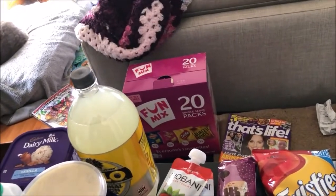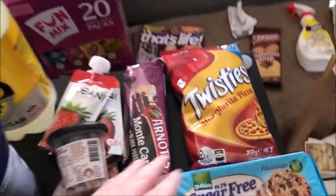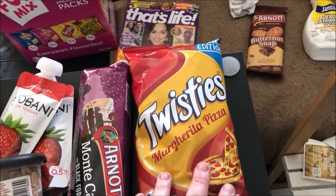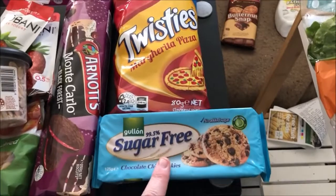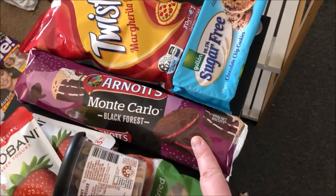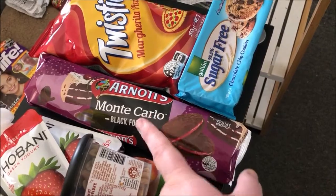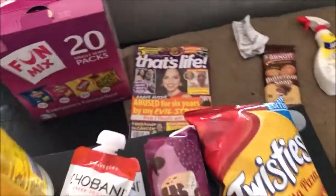I don't know if Matthew and I will eat them but they're for his lunches. We saw these — they're new, limited edition margarita pizza twisties, so I thought we'd try them, they were only a dollar. Also the sugar-free chocolate chip cookies that I like, and these new Monte Carlo Black Forest ones. They were on special, two for four dollars, but I only wanted one.